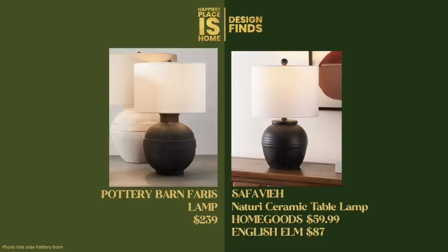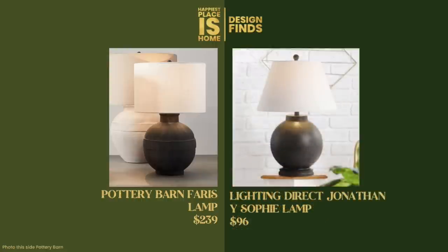As an alternative, English Elm has it for $87. The next dupe has a more modern version of the lampshade — rather than a drum shade, it's got more of a conical shape. This is by Jonathan Y and you can find it at Lighting Direct for $96. This one doesn't have the visual interest of the band around the middle, but it's probably a good dupe because you're getting a more modern lampshade.